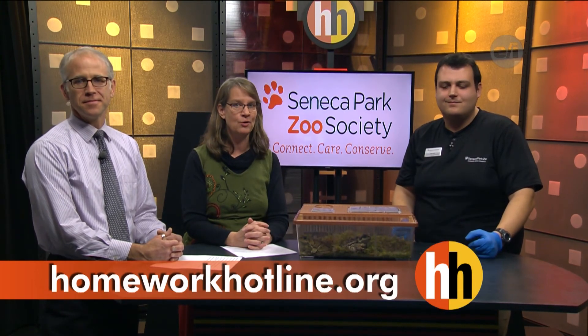Well Dave, thank you very much for bringing the marine toads in. If you'd like to learn more about the Seneca Park Zoo and see other videos about animals, visit our website at homeworkhotline.org, and stay right there — we'll be back in a second.